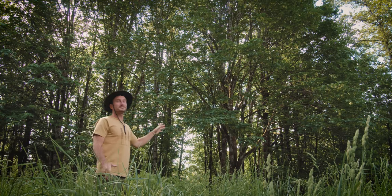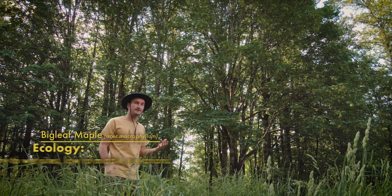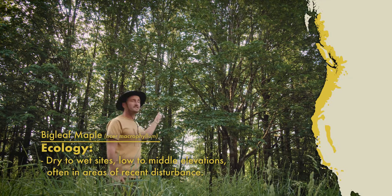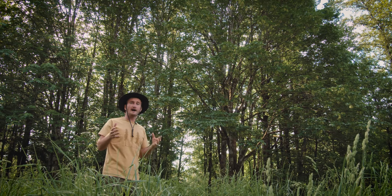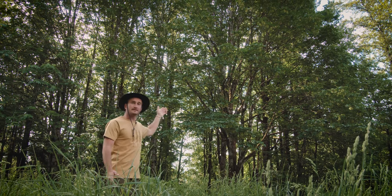Big leaf maple trees are icons in the Pacific Northwest, often growing in lowlands and areas of disturbance such as riparian areas or along logging activity and roadsides. Their scientific name is Acer macrophyllum — Acer being the genus of all maple trees, macro meaning big, and phyllum being a Greek root word for leaf. So: maple big leaf. Pretty cool.